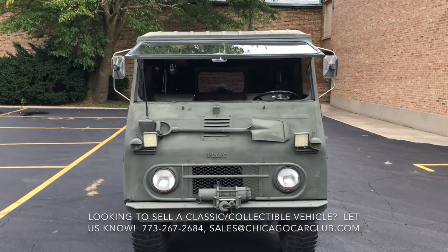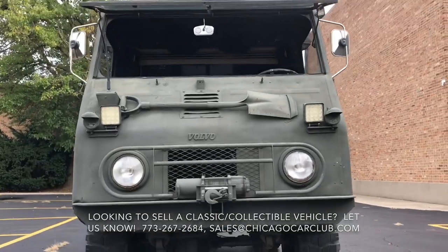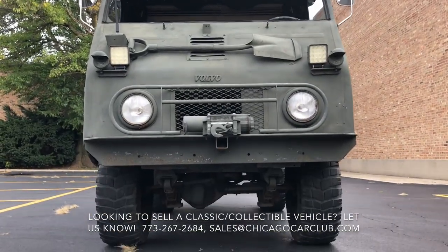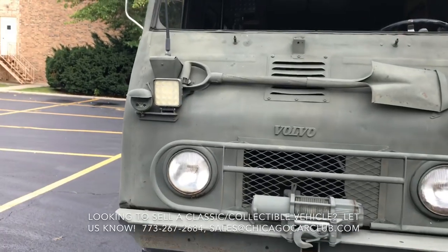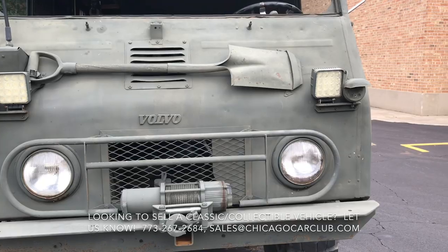This is our 1963 Volvo L3314A Laplander. This video will cover a few different things: first off there will be a very slow-paced walk around of the car, and then following that there will be some running and driving clips.